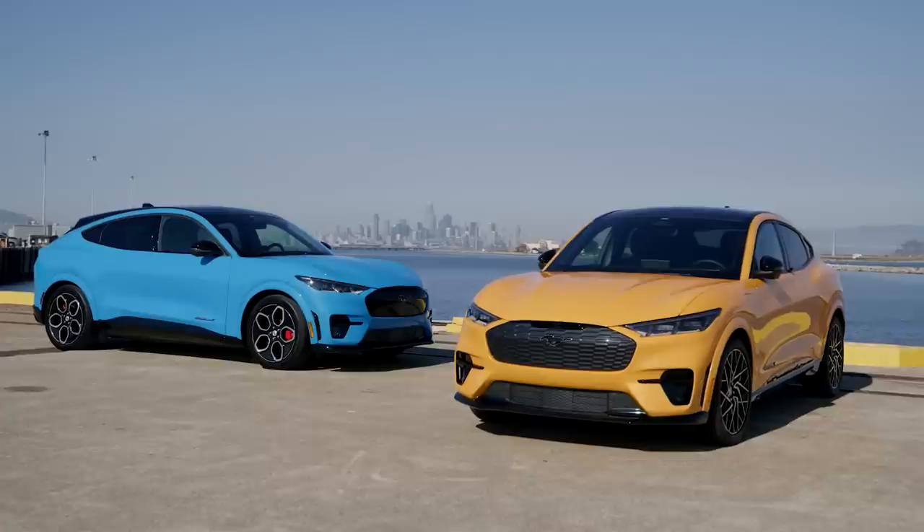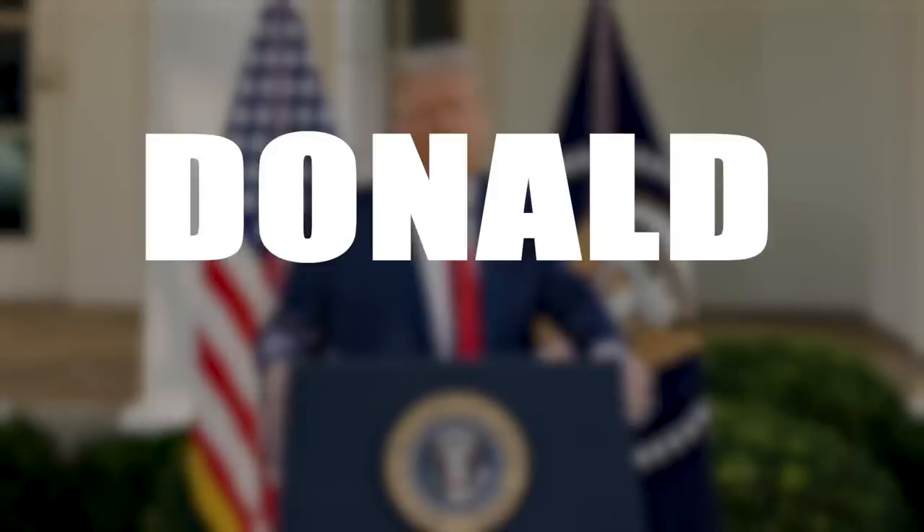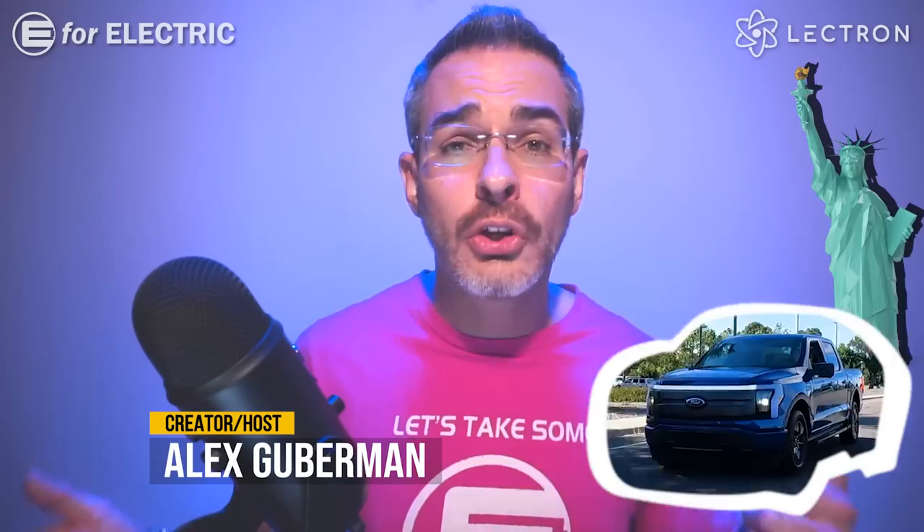What is the difference between an electric car and Donald Trump? Well, you don't have to drive an electric car all the way to the New York City courthouse to have it charged.